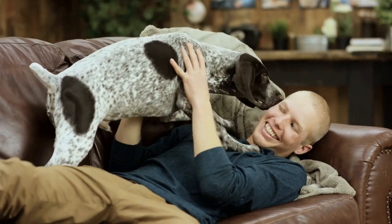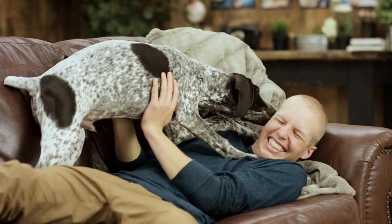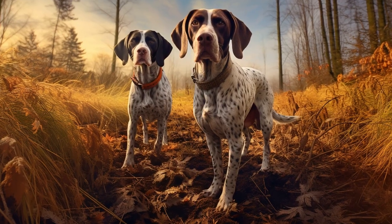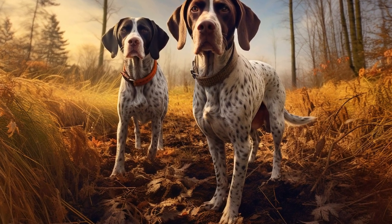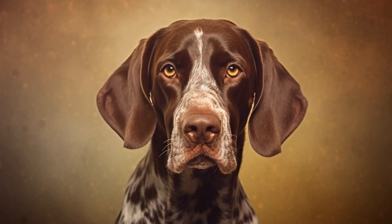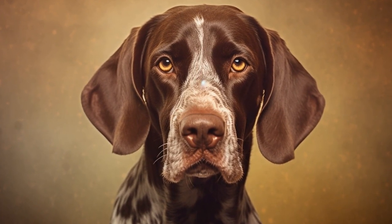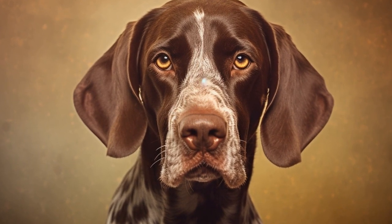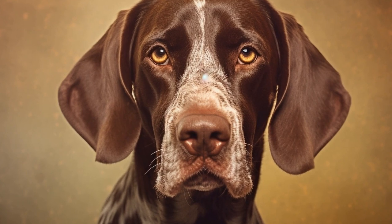Regular checkups with a veterinarian are essential for senior German short-haired pointers. They can evaluate their overall health and provide guidance on exercise based on their individual needs and limitations. If your dog has any underlying health conditions, such as arthritis or heart problems, the veterinarian may recommend specific exercises or modifications to prevent any further strain or discomfort.